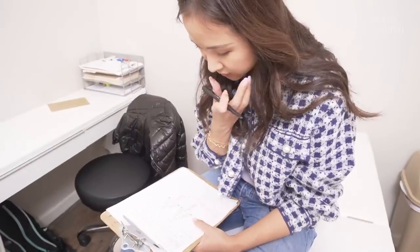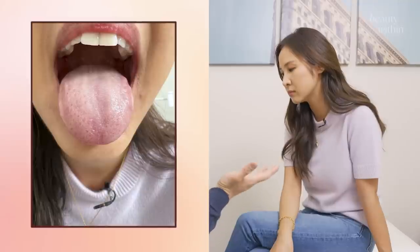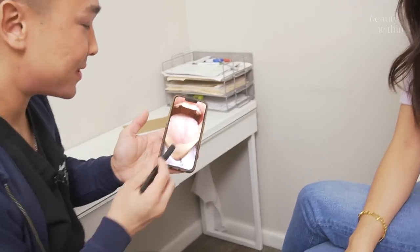I was curious to see what he could tell from just looking at my tongue to reveal the state of my skin, body, and what could be causing things like breakouts. So this is what happened. The coating is a little bit thick — that means dampness. Dampness is basically in your digestive system. We want the coating to be almost thin white, not a lot of coating, just a very thin white. Yours is thicker white.